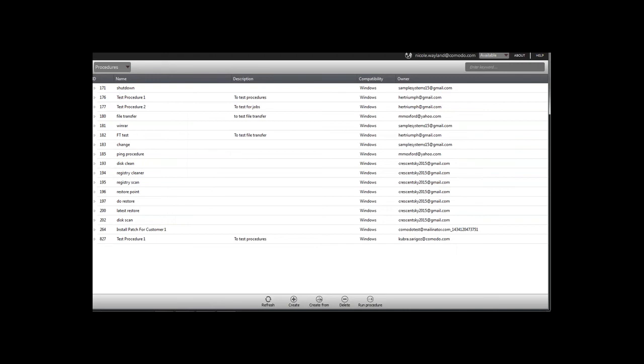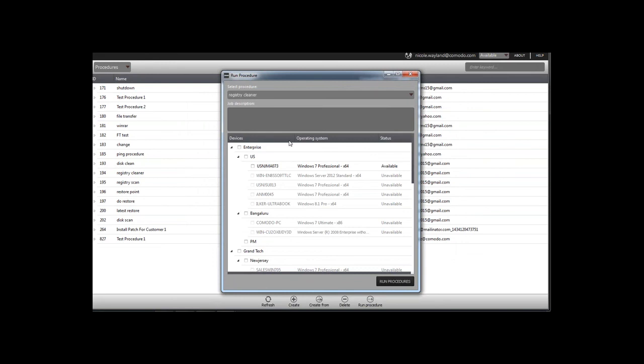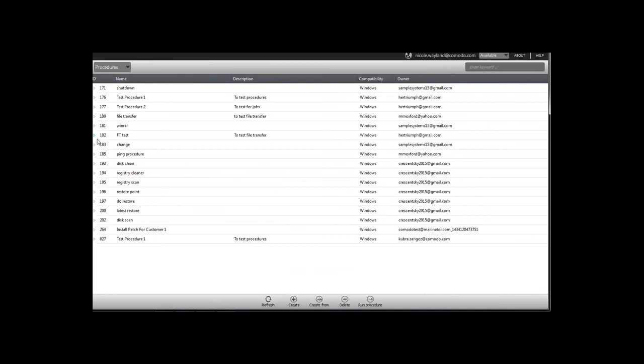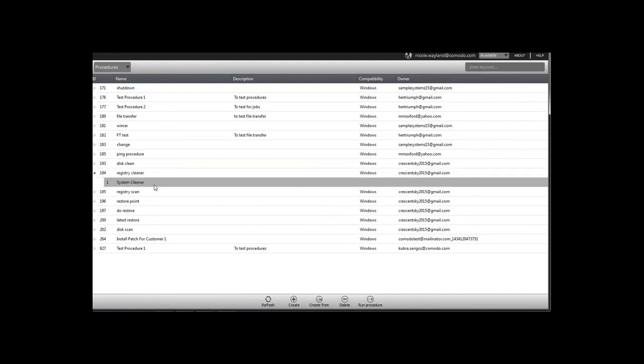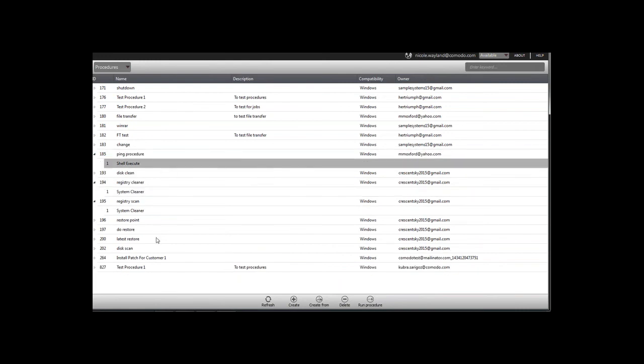Once saved, you can run the procedure by clicking 'Run Procedure,' selecting the procedure — for example, a registry clean — and then selecting the devices: an individual endpoint, by site, or by company (which includes all sites). Before running, you can expand a procedure to double-check what it contains — for example, the registry cleaner includes a system clean, and a 'pig' procedure includes a shell execute. Run it anytime from this menu.